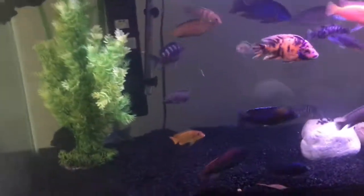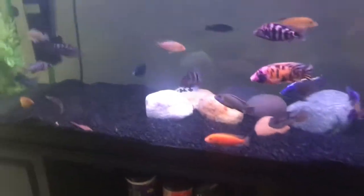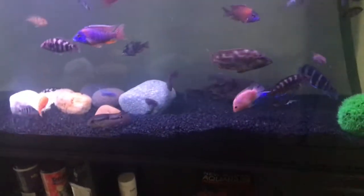A pro for African cichlids is that they are mouth brooders, which makes them super easy to breed. They don't lay eggs or anything — all you have to do is strip the female and you're good. I think that's pretty much it for this video.